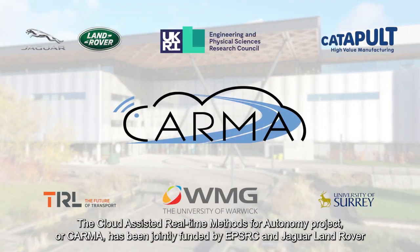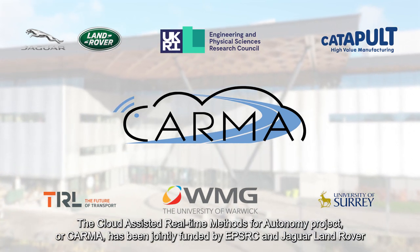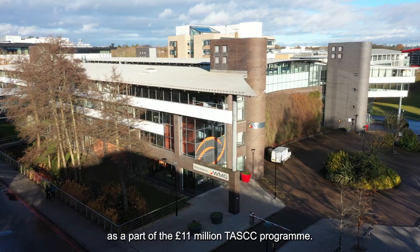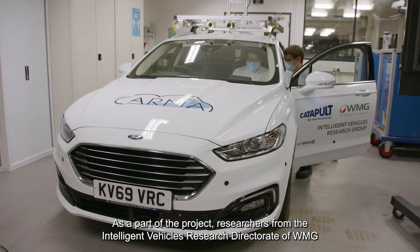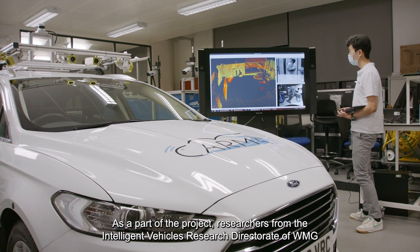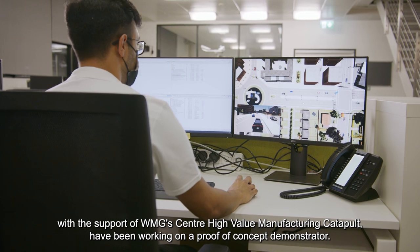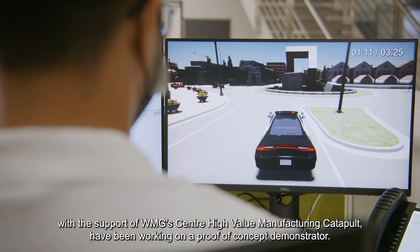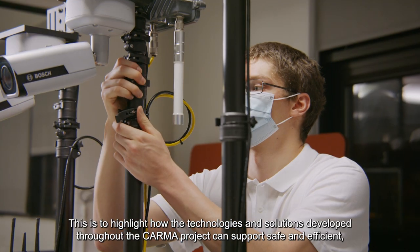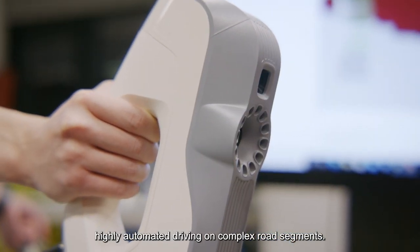The Cloud Assisted Real-Time Methods for Autonomy project, or CARMA, has been jointly funded by EPSRC and Jaguar Land Rover as part of the £11 million task programme. Researchers from the Intelligent Vehicles Research Directorate of WMG, with the support of WMG's Centre High Value Manufacturing Catapult, have been working on a proof-of-concept demonstrator to highlight how the technologies and solutions developed throughout the CARMA project can support safe and efficient highly automated driving on complex road segments.